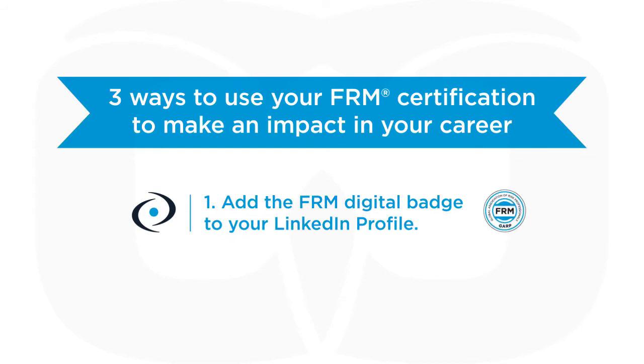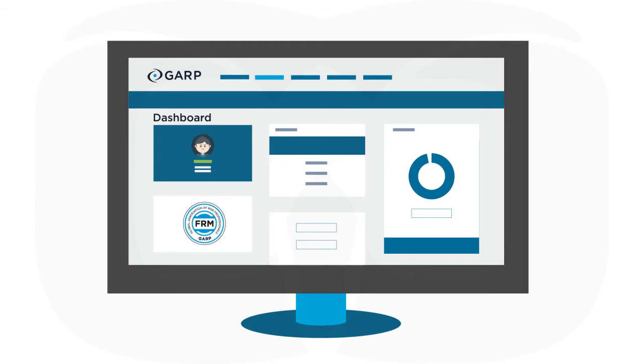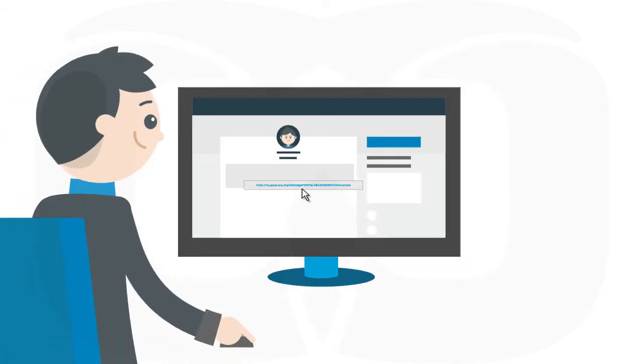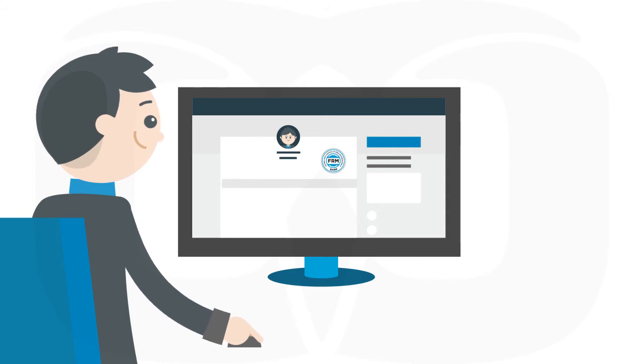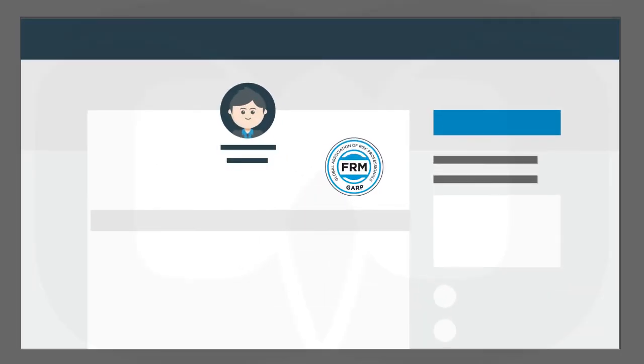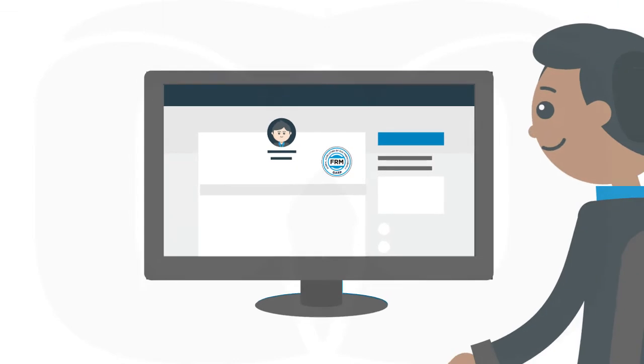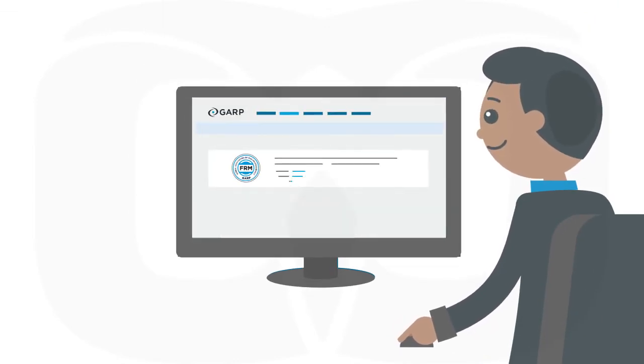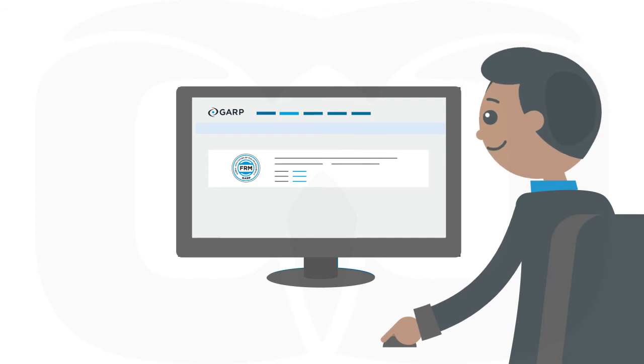First, add the FRM digital badge to your LinkedIn profile. Log into your GARP account, look for the section with the digital badge, then follow the instructions for adding it to your LinkedIn profile. The badge informs colleagues and employers of your qualification and, when clicked, links directly to your FRM details for more information.